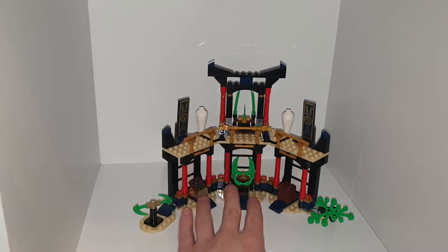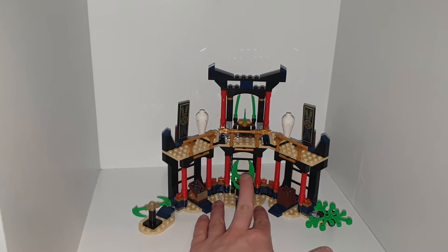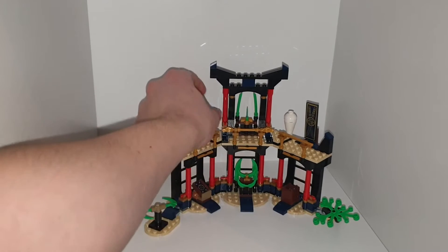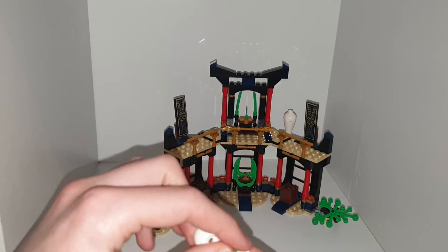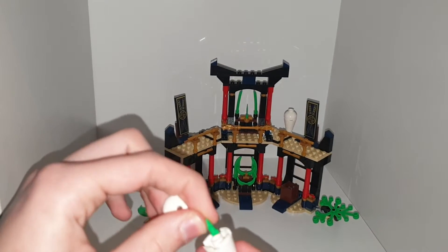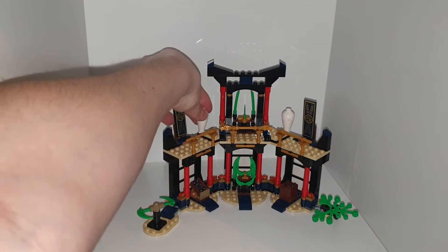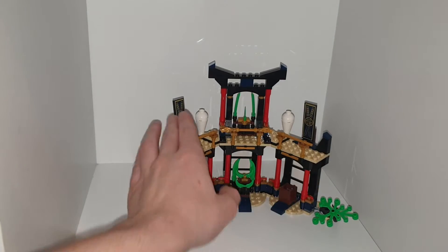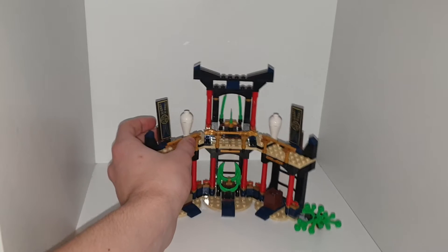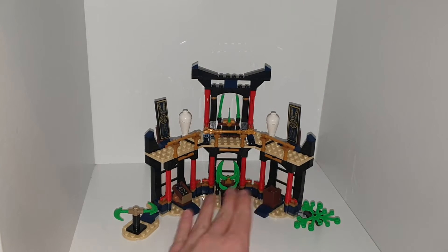Upstairs there are the jade blades, which you have to go around and collect and bring back to Chen to make sure you passed. In this vase here — it's always the one on the left, or it tells you to put it in the one on the left — there is a jade blade hidden. That's one of the play features: you can have the ninja fight for the jade blades. There are also two stickers here and two stickers on this book — that's all the stickers.